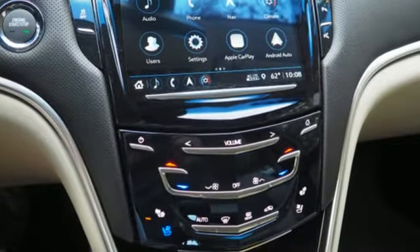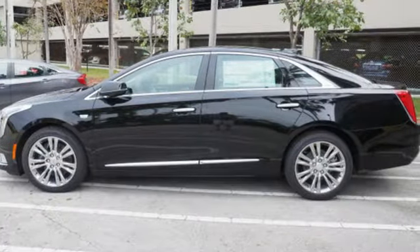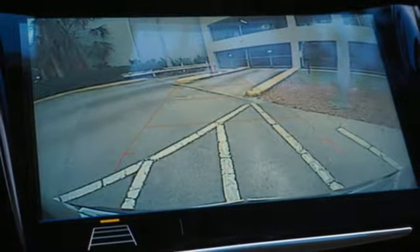Integrated navigation system with voice activation. Power tilt-down heated mirrors. Heated and ventilated leather bucket seats. Automated parking sensors. Auto dimming mirrors.